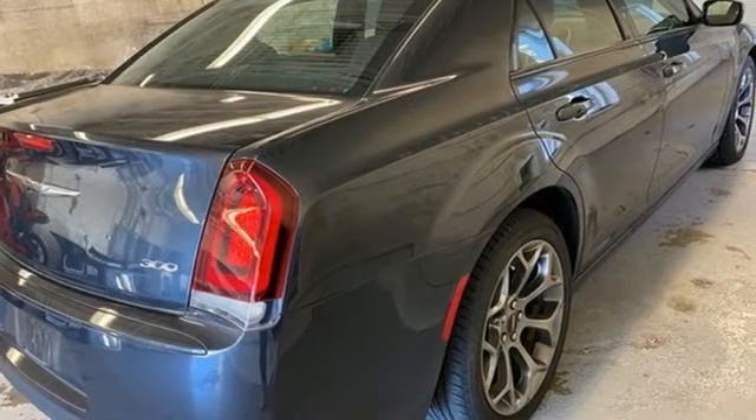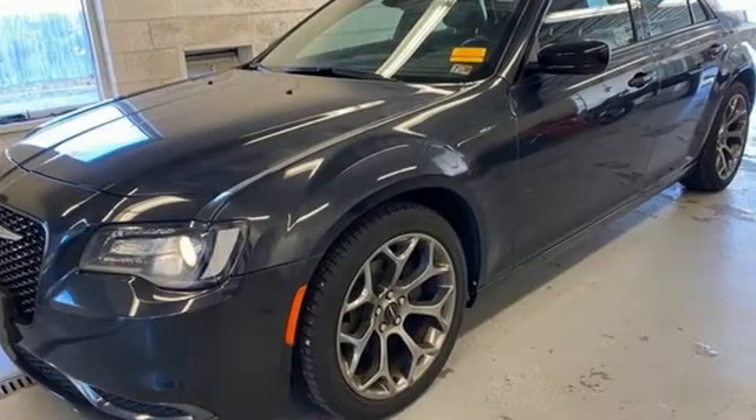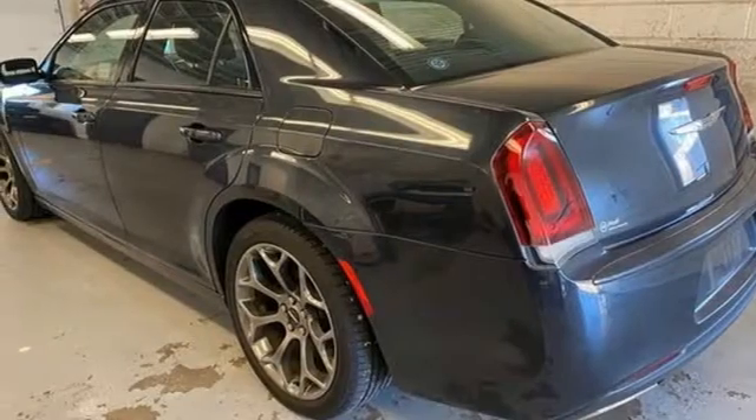Edmunds.com finds the 300 boasts sleeker styling, a quieter interior and more comfortable ride than it did in years past. Interior craftsmanship is second to none in its class and the 300's myriad electronic features are not only advanced but also easy to use.